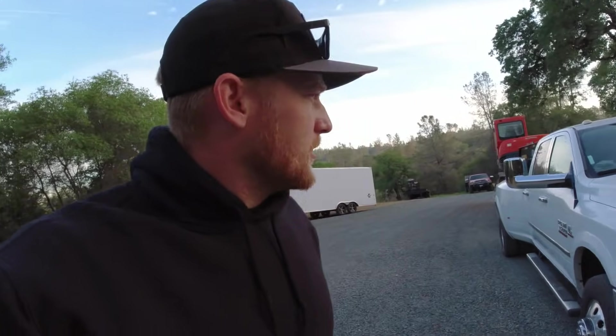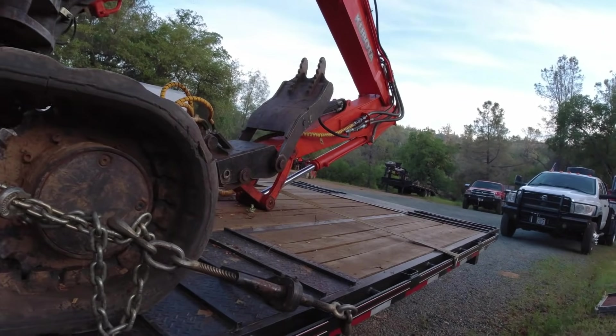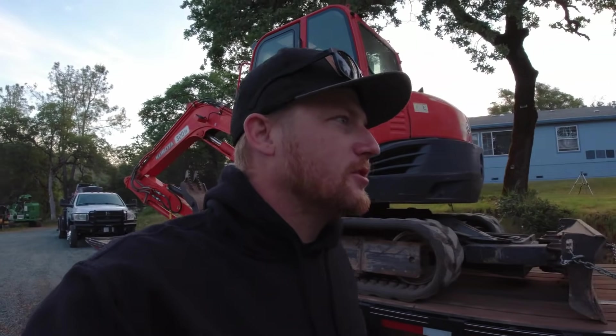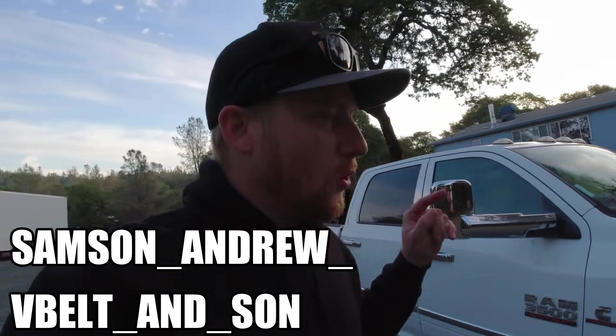We're headed down there right now. It's a pretty decent grade — you guys have seen it before. We'll see how the old 3500 does towing down it. I don't think I've towed down it — towed up it, yes. Batteries charged for that bad boy. Hope everyone is having a good day. Check out my Instagrams — Samson underscore Andrew underscore is my personal one, or the V-Belt and Son. Subscribe to this channel please, so kind. Let's go haul some equipment today.